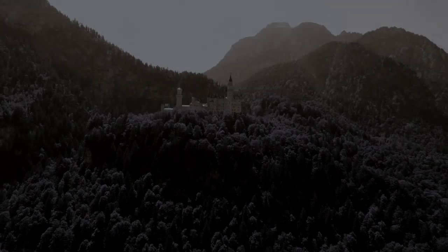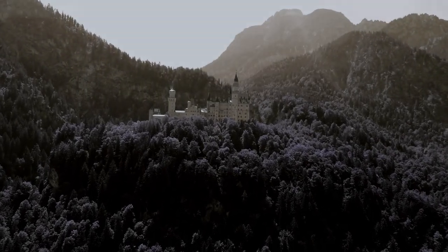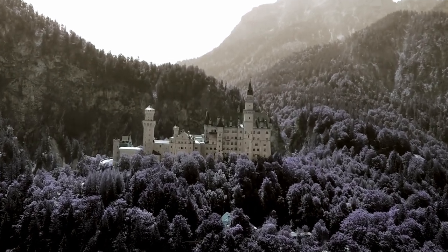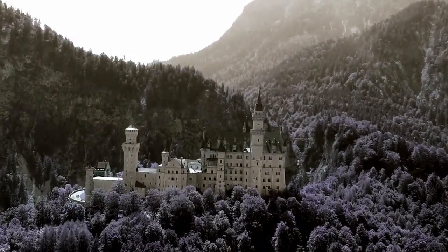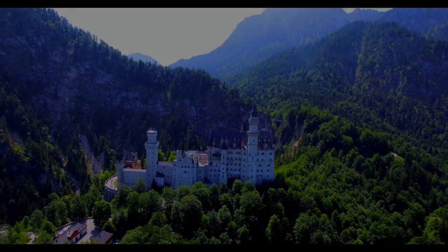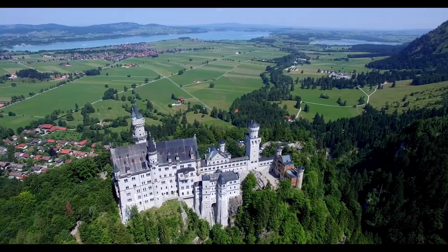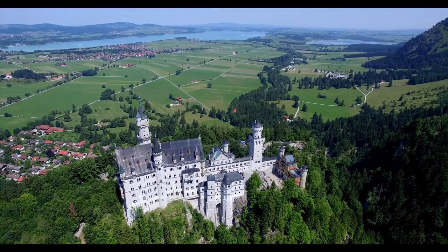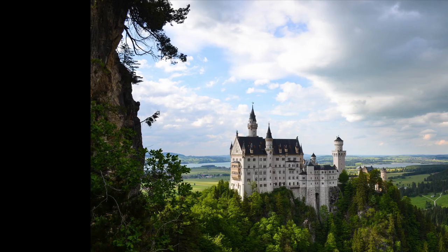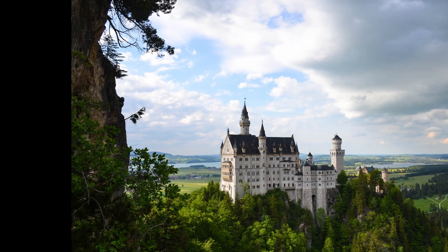Despite being born to a civil engineer, I never have been a huge fan of castles or architecture in general. But I must confess — Neuschwanstein Castle really did amaze me. It probably is the most beautiful castle in the world. This is one of the major tourist locations in Germany, and tourists from all over the world come here just to enjoy the beauty.